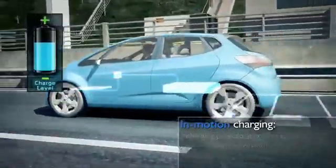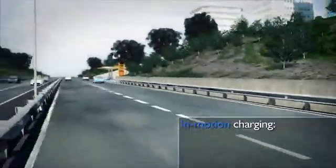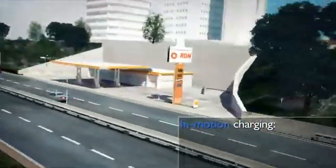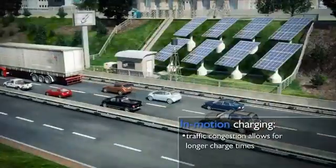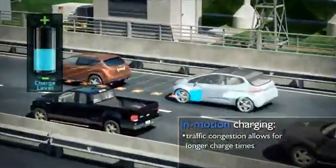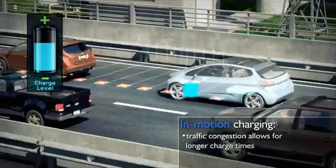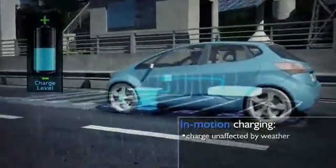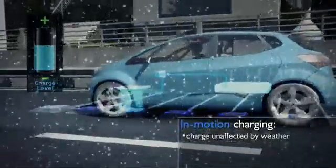Dynamic charging would allow electricity to supply a very large fraction of the energy for the transportation sector and greatly reduce petroleum consumption. Previously worrisome traffic delays now provide longer periods of charge while passing over in-motion chargers. Inclement weather such as rain and snow does not affect the charging capability.